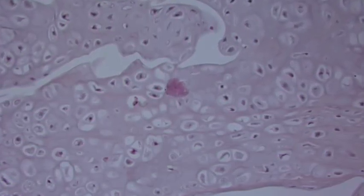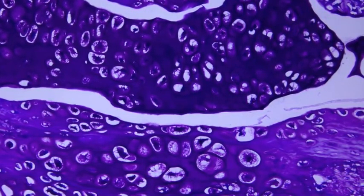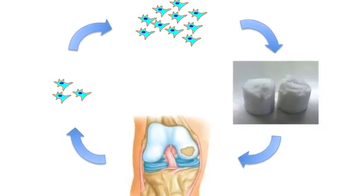Scaffold prototypes showed interesting chondrogenic potential, besides offering adequate mechanical performances, thus becoming a promising candidate for chondral tissue repair, which still represents a serious and widely diffused clinical problem.